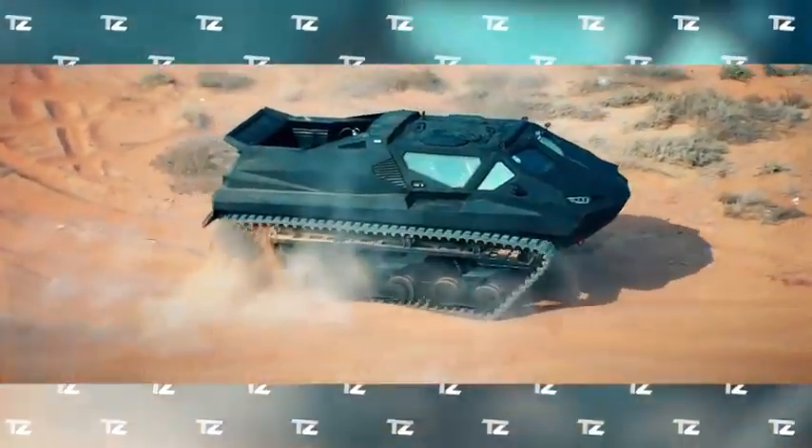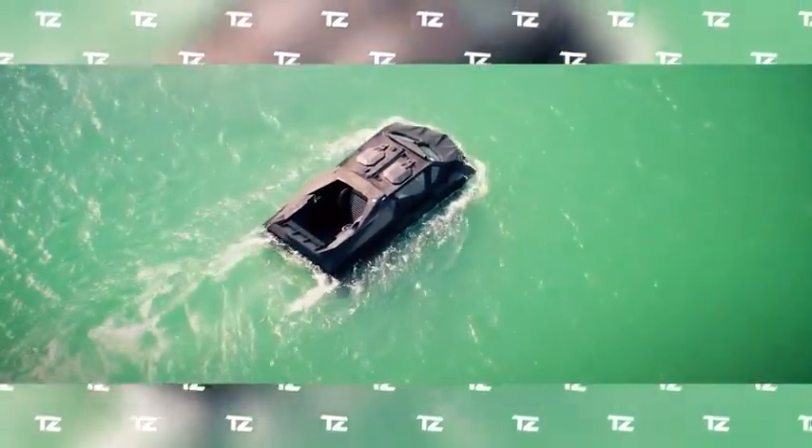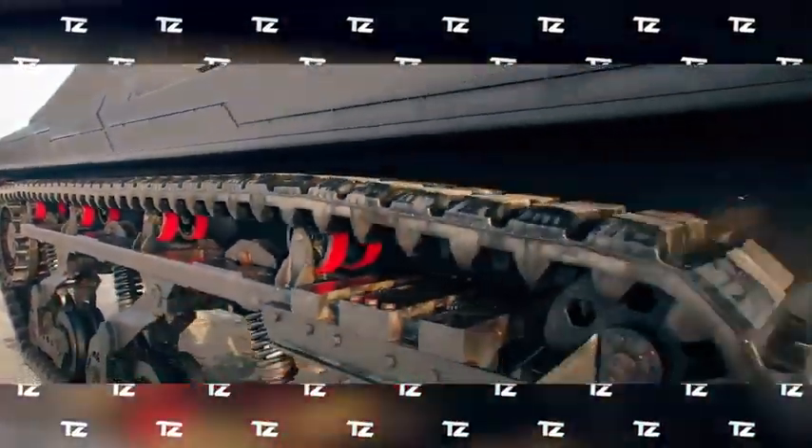The vehicle runs on a 2,500-horsepower diesel-electric hybrid engine with a top speed of 87 miles per hour. It can overcome ditches of up to 6.5 feet and withstand waves up to 5 feet high.